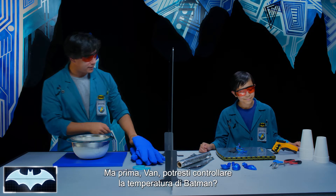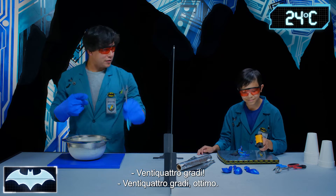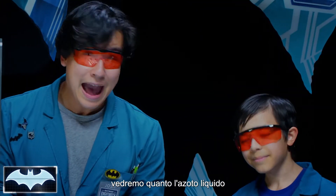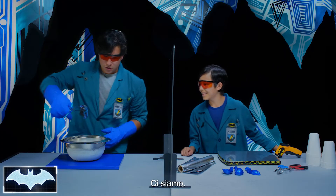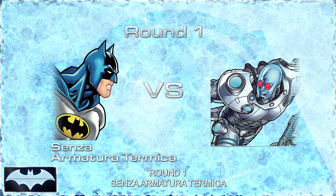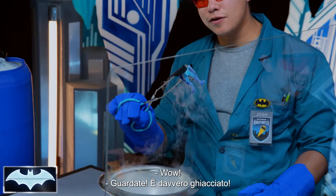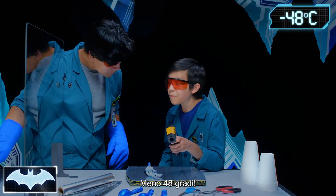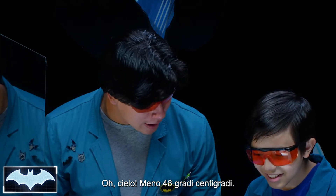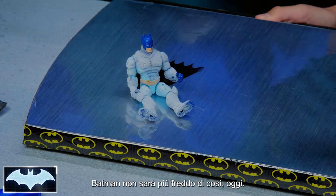First, let's take the temperature from our Batman action figure. 75 degrees. 75 degrees — great. So that's the base temp for Batman. We're going to see how much the liquid nitrogen affects its temperature. Here we go. Oh snap, wow! Look at that, he is so frosty. Let's check his temperature. That's below negative 55 degrees Fahrenheit. Our temperature gun — that's the lowest it's going to go. That's as cold as Batman's going to get all day.